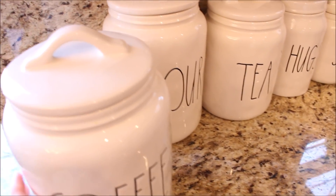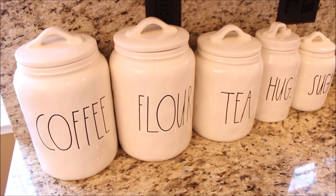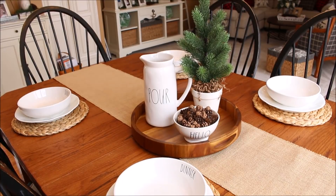I have always had a wish list of the Rae Dunn pieces that I would love to own, and I have been able to find a few of those pieces on my wish list. One of those is the pour pitcher that I have on my kitchen table.